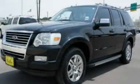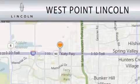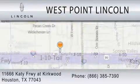Please call us today for more information on this great vehicle. West Point Lincoln is dedicated to doing everything possible to ensure that the experience you have selecting your next vehicle is as pleasant as possible. We're located at 11666 Katy Freeway at Kirkwood in Houston. See you next week. Bye.